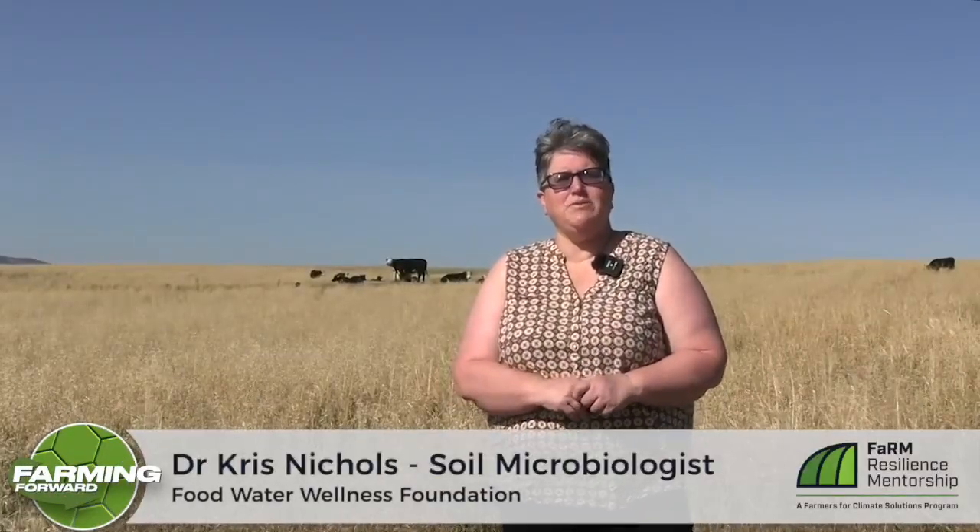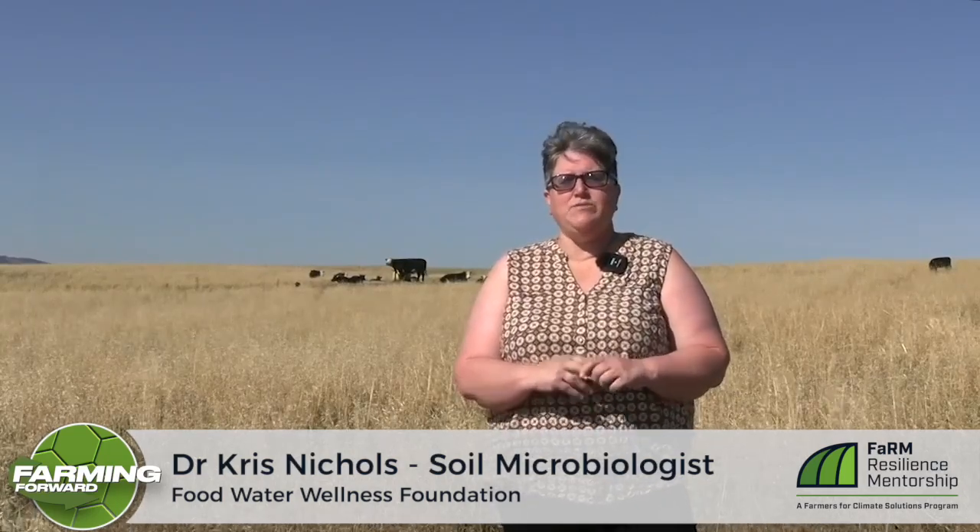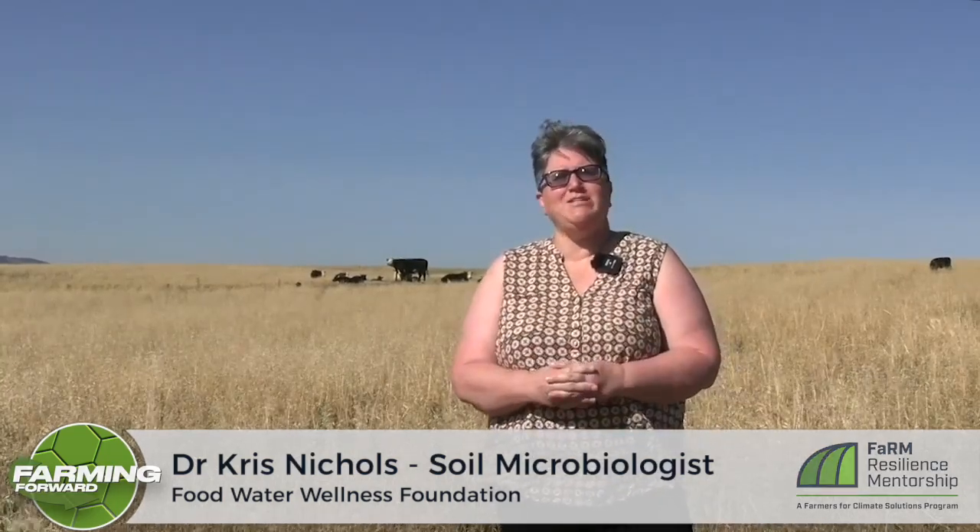I am a soil scientist — technically a soil microbiologist with Food Water Wellness Foundation. What I'm doing is trying to connect what happens below ground with what's happening above ground for us to actually implement practices such as cover cropping.